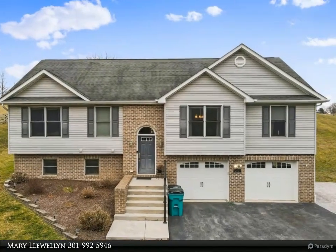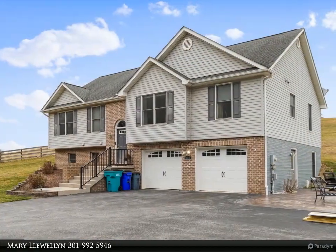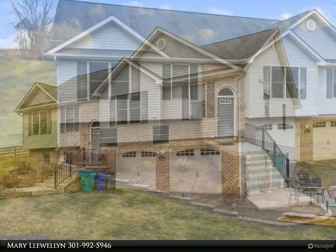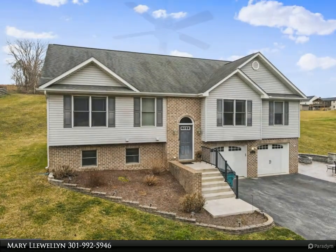Welcome home to this charming split foyer in a serene country setting. Featuring 3 bedrooms, 2.5 baths, and situated on just over 1.5 acres of land. Boasting over 2,000 square feet of living space. The main level offers a living room with cathedral ceilings,